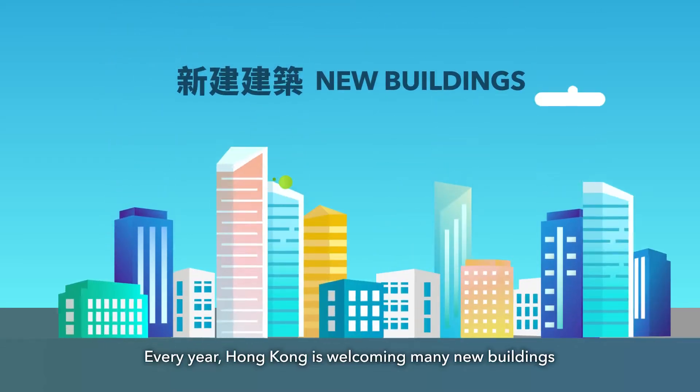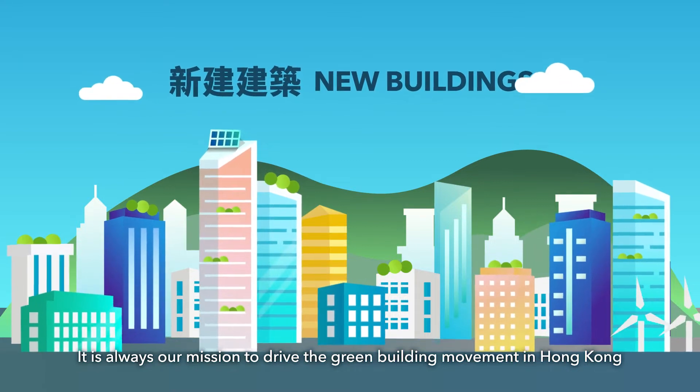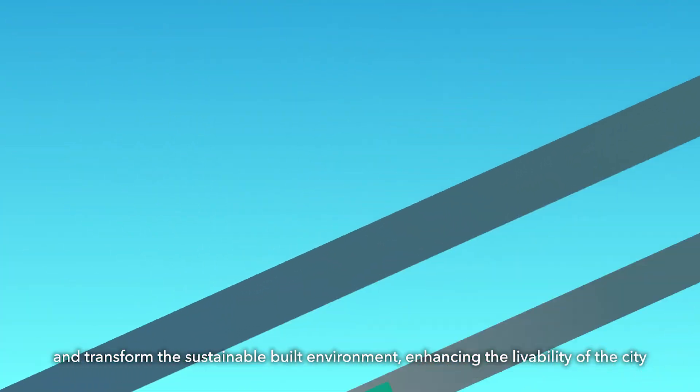Every year, Hong Kong is welcoming many new buildings. It is always our mission to drive the green building movement in Hong Kong and transform the sustainable built environment, enhancing the livability of the city.